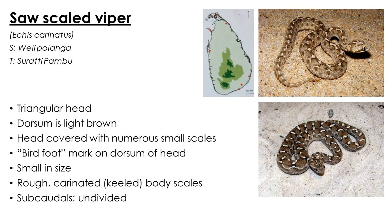Saw-scale viper is another true viper commonly distributed in sandy areas of the north and eastern provinces. The local name 'Vali Polanga' implies the habitat of the snake. Being a viper, it has a triangular head covered with numerous small scales, a characteristic bird-foot-shaped marking on the dorsal side of the head, and keeled body scales.